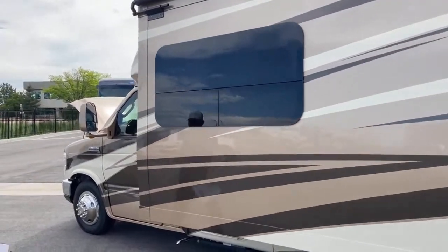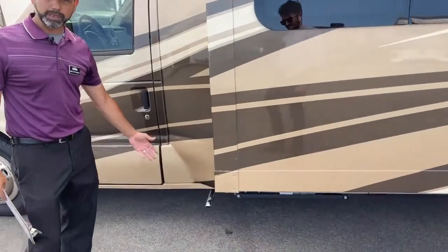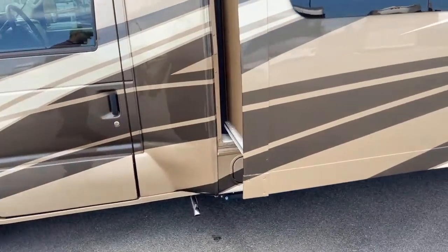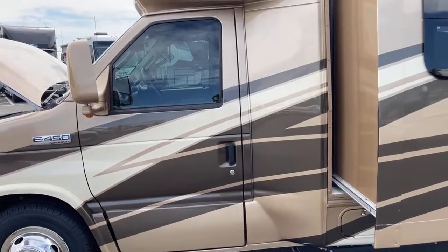Down here we've got a generator — I've got the generator fired up so we can run the air conditioning inside. There's your exhaust. This does have a gas generator, Onan 4000.